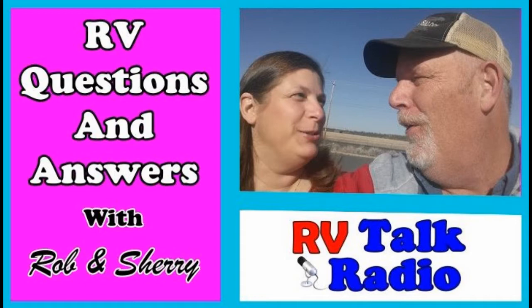Hello and welcome to another edition of RV Talk Radio. This is episode 40, so I guess that's a milestone for us. Woohoo! Anyway, I just got to tell you right off the bat, I figured out how to make a cat go crazy.